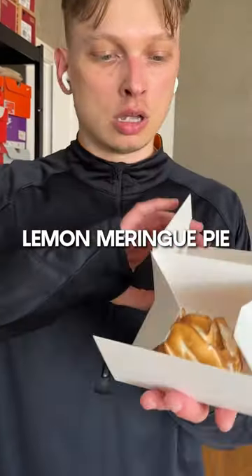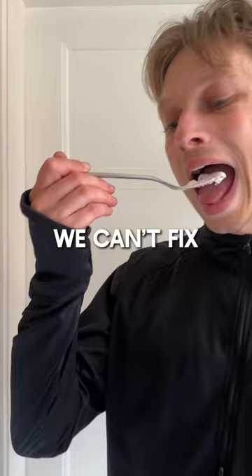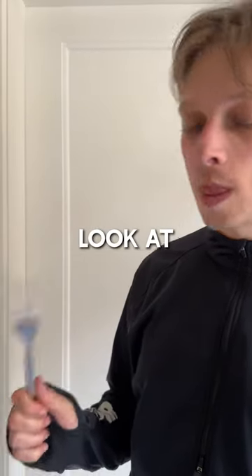Check this lemon meringue pie. Sure, it's a bit messed up after the cool down jog, but that's nothing we can't fix with a little bit of forking. Look at that face.